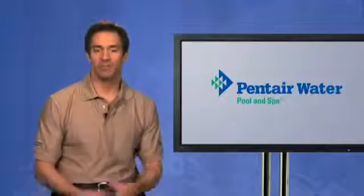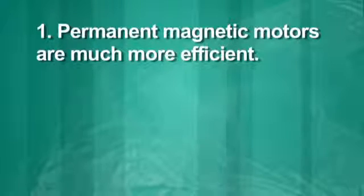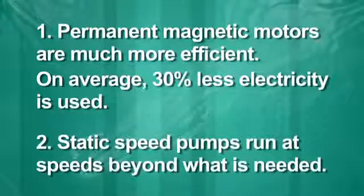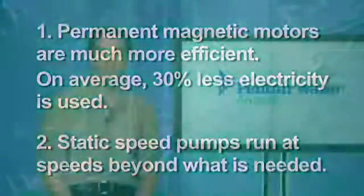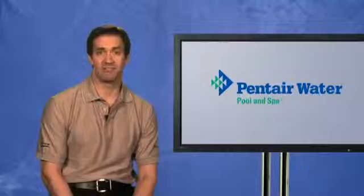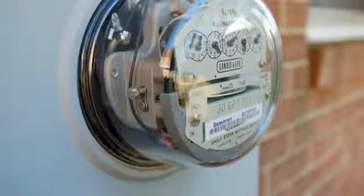There are two key points to remember. First, the permanent magnet motors used on new variable drive pumps are much more efficient than induction motors used on static speed pumps — on average, you'll reduce electricity used by 30%. Second, a static speed pump inevitably runs a significant amount of the time at a speed well beyond what is actually required, and it cannot take advantage of the affinity law. A variable drive pump, by contrast, can be programmed to run at its best efficiency point for every task, and by exploiting the affinity law, it can typically reduce energy use up to 90%. We encourage you to be cautious when other manufacturers attempt to dismiss the savings by distorting the facts.